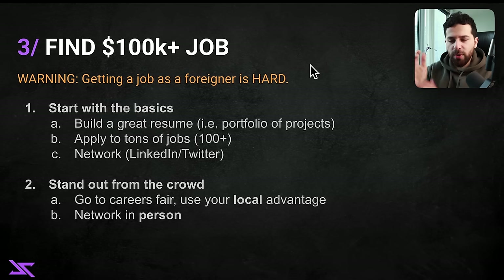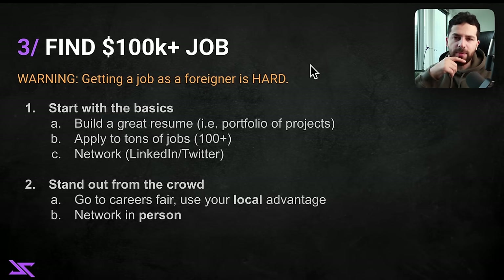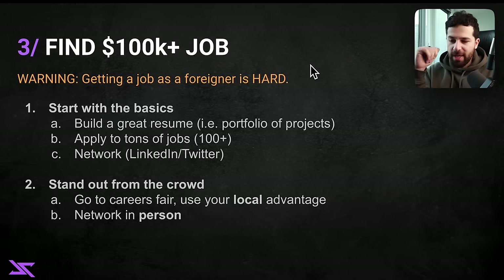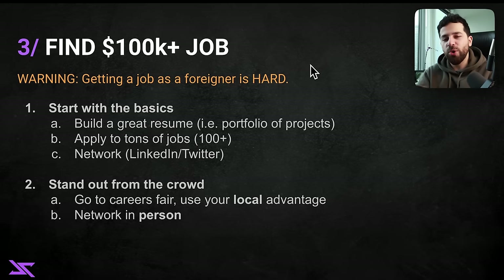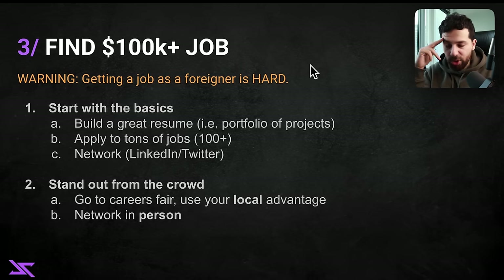You can also network in person beyond career fairs — go to different events on campus. Or DM people on LinkedIn and Twitter, build a little rapport online, then invite them for a coffee or lunch. You pay, you make it convenient and interesting for them so there's value for both sides. That might get you an interview at their company or a referral to another company — the opportunities that can be created just by talking to people are unlimited and hard to even imagine.